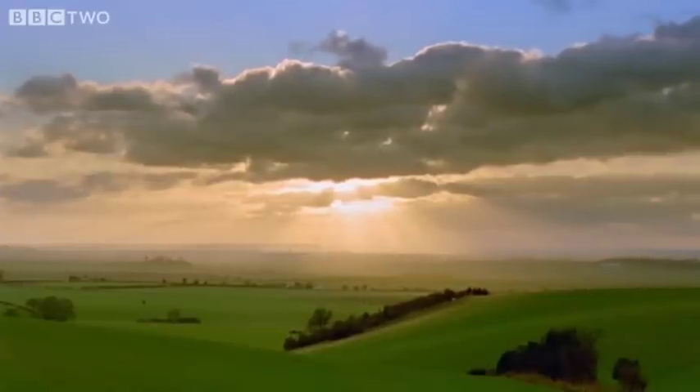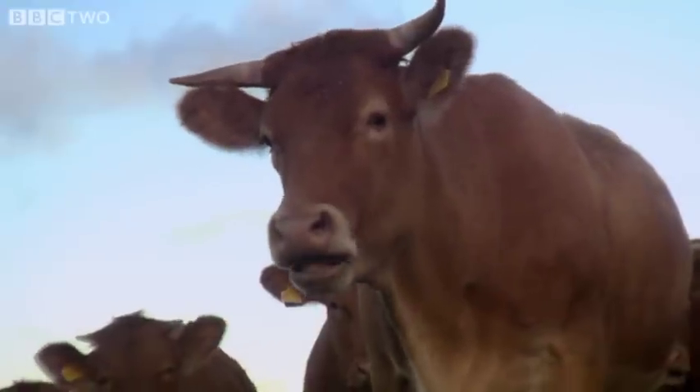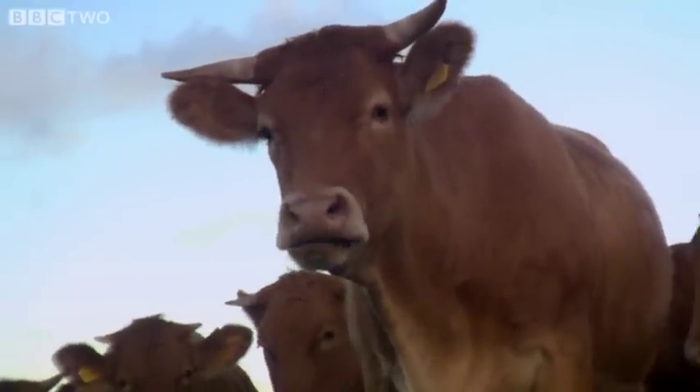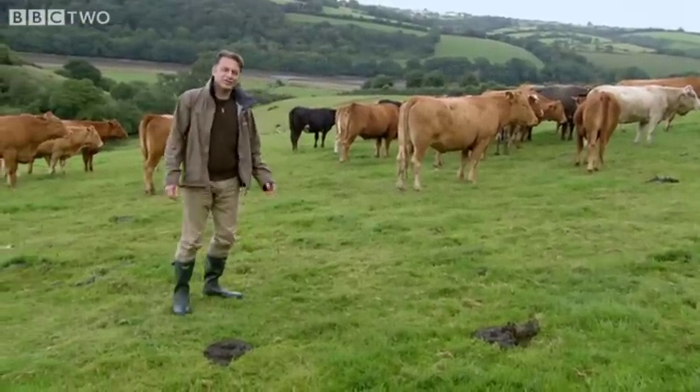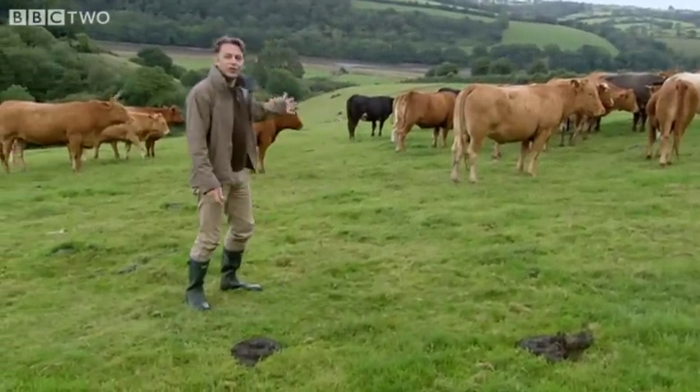Clearly, in Wales and the south-west, humans are doing something else that horseshoes love — keeping cows. Because these bats have got voracious appetites. Well, they've got big appetites, but they're not that big.